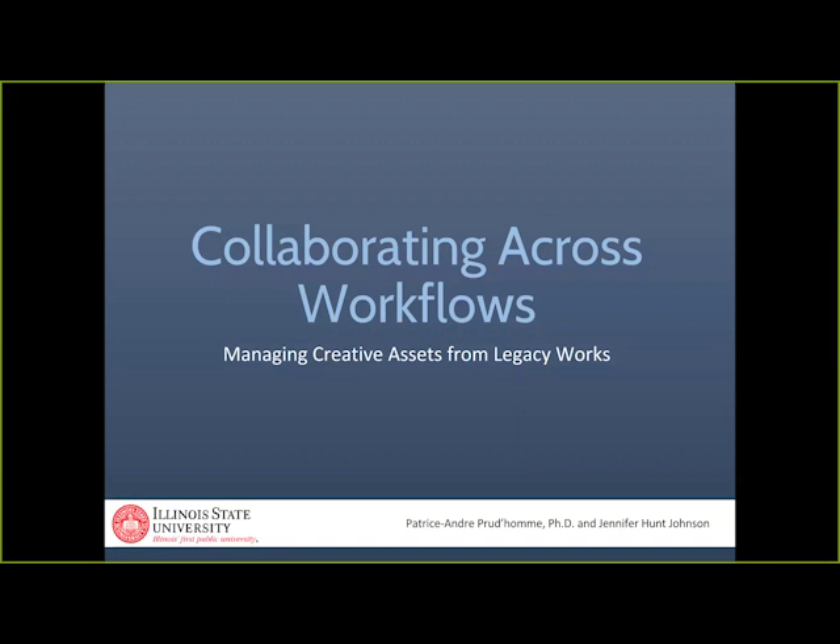Hello, this is our next presentation. It is Collaborating Across Workflows, Managing Creative Assets from Legacy Works, and this will be presented by Patrice André-Poudhon and Jennifer Hunt-Johnson. Patrice is the Head of Digital Collections, and Jennifer is the Conservator and Preservation Specialist, both from Illinois State University. I will pass it off to them.